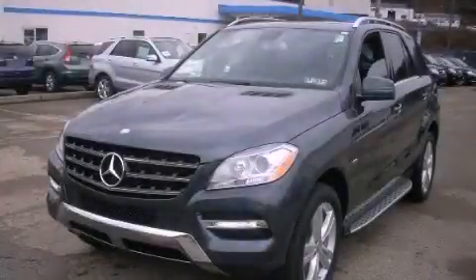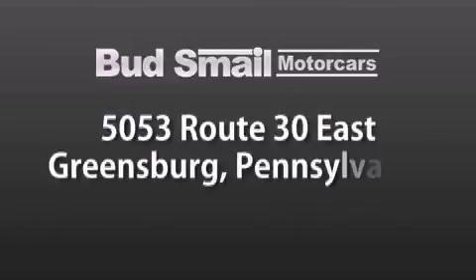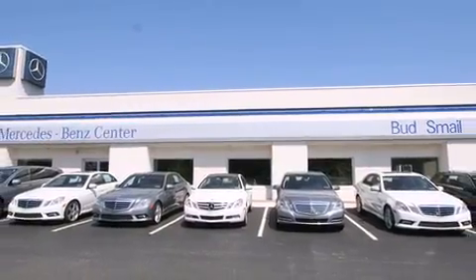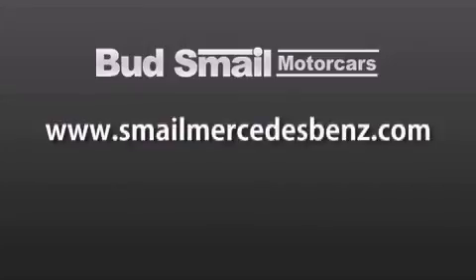Call now to find out how you can own this breathtaking vehicle. Bud's Mail Motor Cars is conveniently located at 5053 Route 30 East in Greensburg, just half a mile from the Westmoreland Mall. Contact us today to find out about our financing specials and leasing offers, and make sure to visit us at SmailMercedesBenz.com.